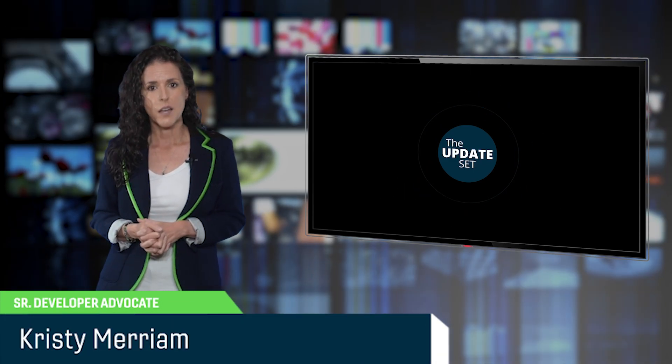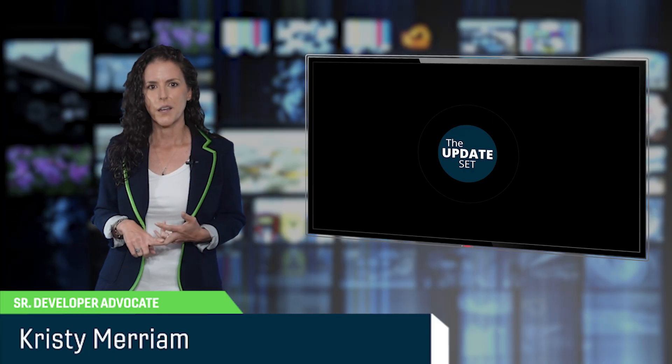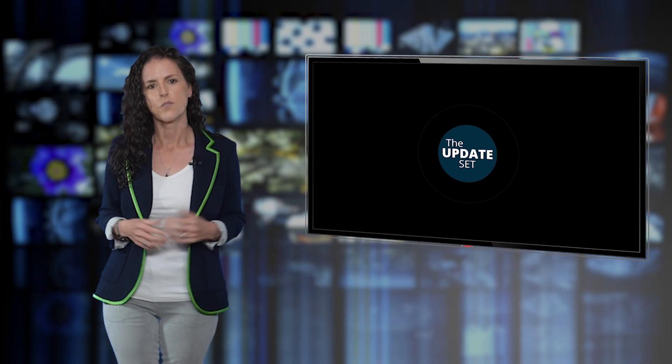I'm Christy Merriam, and in this episode we're talking TechNow 100, debugging workflows, Xeric updates, mobile dev, and a spotlight on community voices that you don't want to miss. So let's get into it.